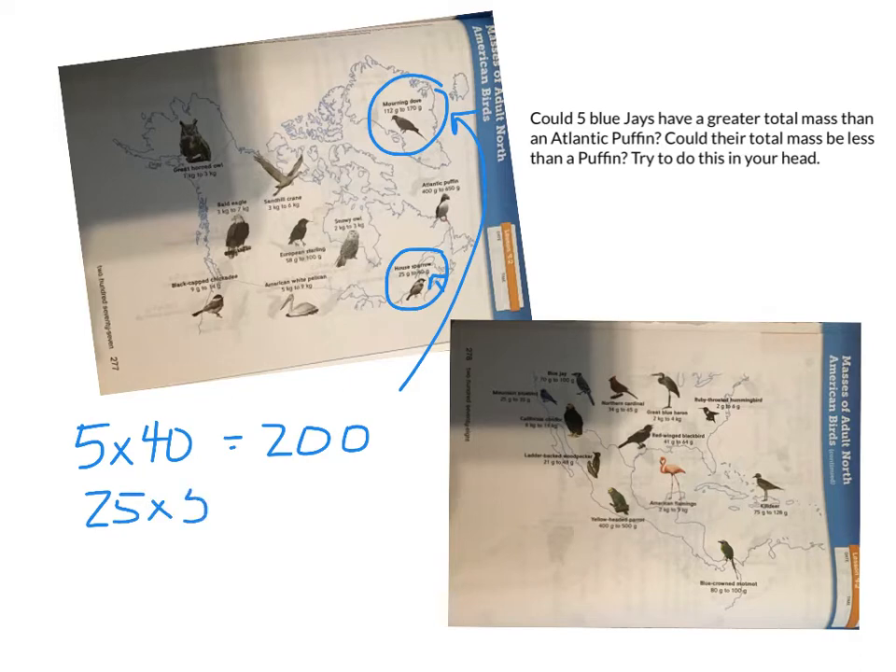House sparrows can be as small as 25 grams. 25 grams times five — I can think of it as 20 times five, which is 100, plus five times five, which is 25 — so that's 125. And 125 could indeed be less than a morning dove if the morning dove was bigger. So the answer is yes to both.